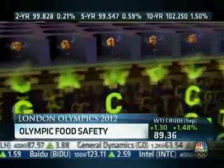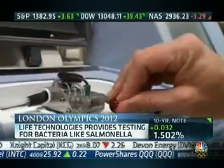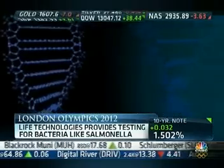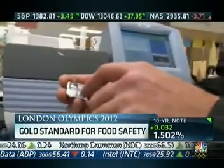U.S. biotech company Life Technologies does the bulk of its business in DNA coding. But here in London, the company's machines are being used to test for bacteria like salmonella in the food served to both athletes and visitors. The company provided a similar service at the 2010 World Cup. But here at the Olympics, where every nanosecond counts, success at the games means running effective tests very quickly. The test needs to be accurate to make sure if it's there you find it. It needs to be quick so you can stop any spread of infection.